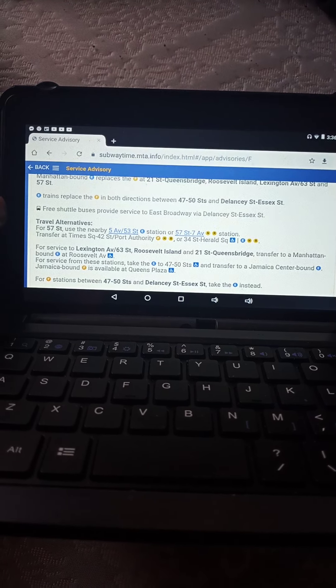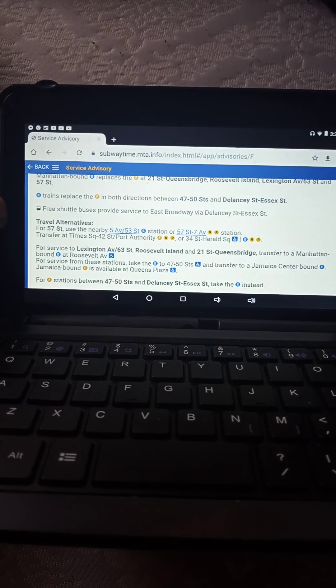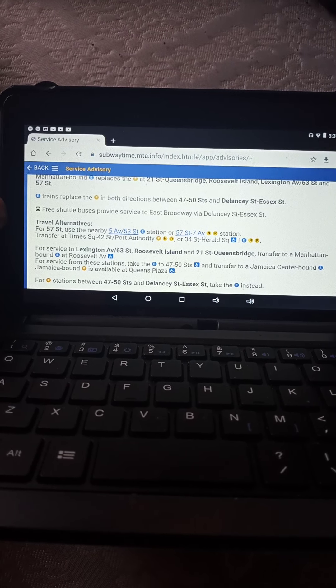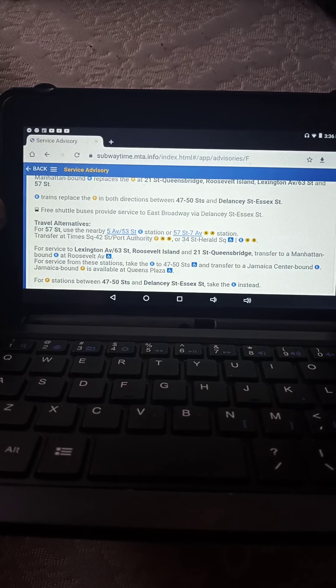Free shuttle buses provide service to East Broadway via Delancey Street and Essex.